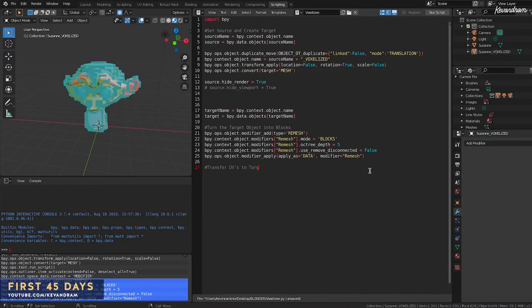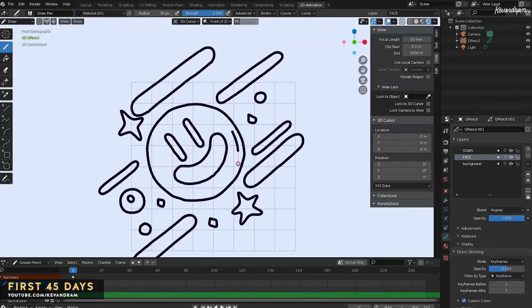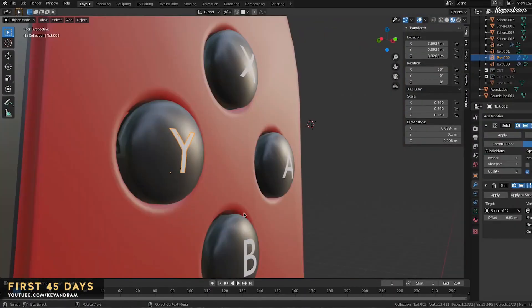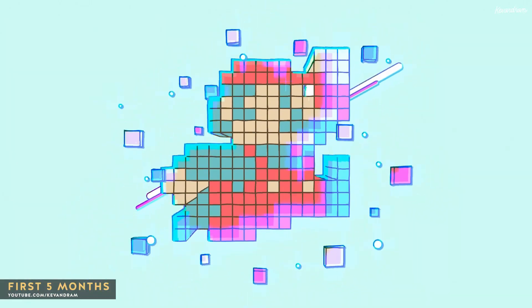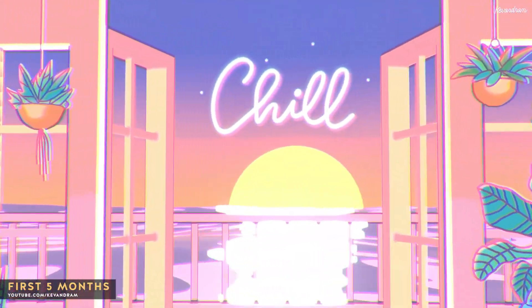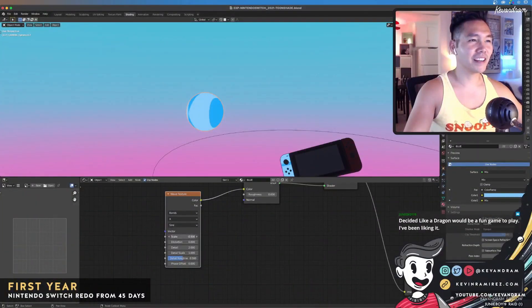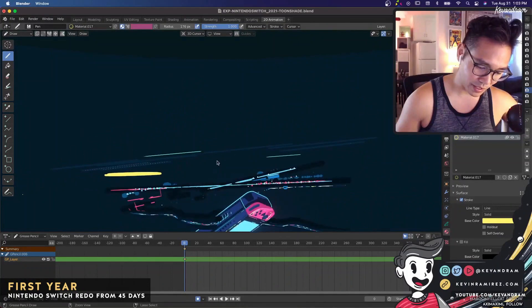Kevin from KevinDram spent the first 45 days of blending by learning the fundamentals and watching Grant Abbott tutorials. He then created a Nintendo Switch model, then started experimenting with the Grease Pencil feature. After a period of time, his results were astonishing. At the end of the year, Kevin recreated the Nintendo Switch that he made when he was in his first days of learning Blender, and the difference was massive.